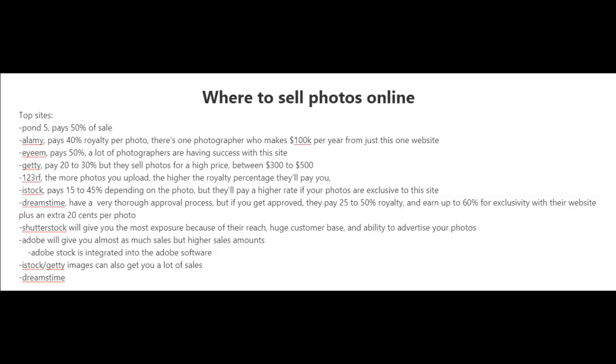Now that you've taken some pictures, where do you sell those pictures online? Well, the easiest way to find these sites is just type in 'stock photos' on Google and you'll find plenty of stock photography websites where you can upload your photos. Let me just give you some of the top sites out there.